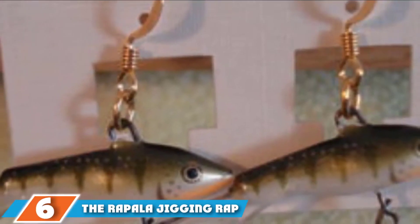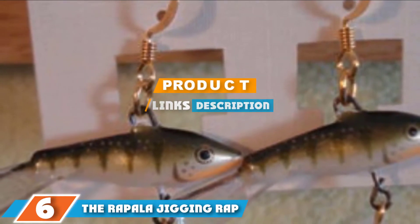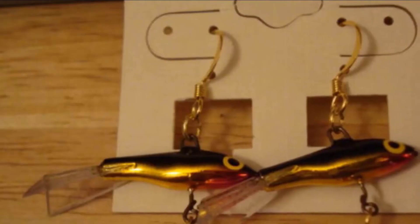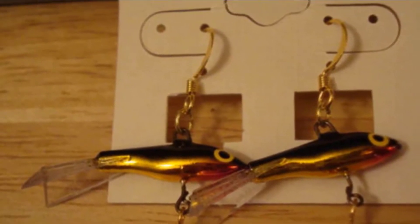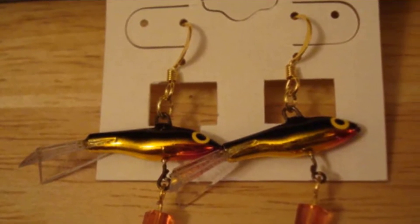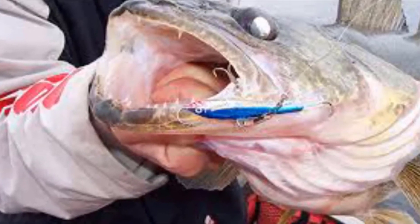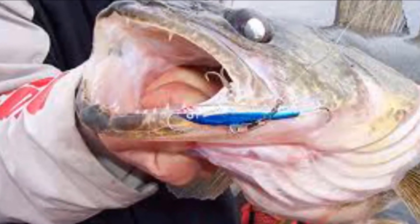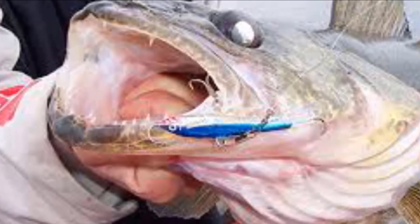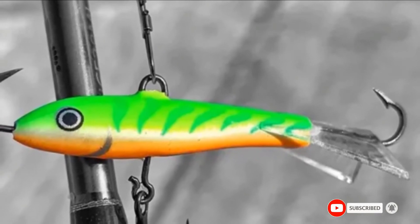Next at number 6, we have the Rapala Jigging Rap. Few lures are more well known among ice fishermen than the Jigging Rap. The lure is one of the best ice fishing baits for vertical fishing, with a horizontal line tie and a solid construction that sinks fast. The Jigging Rap has a circular swimming pattern created by its perfect balance and a single rear lip. It comes in a wide selection of sizes and colors and is available in five lengths and more than two dozen patterns to cover just about every situation, particularity, and species.